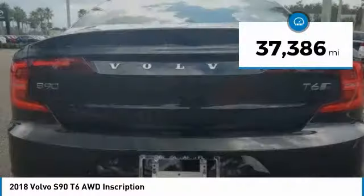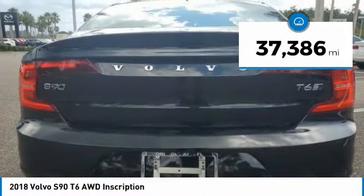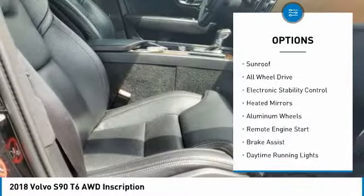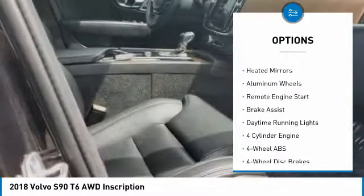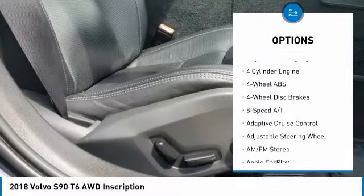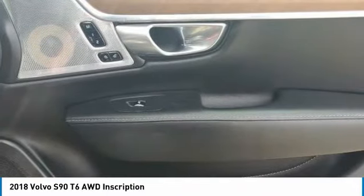This vehicle has less than 40,000 miles. Here are some of this vehicle's great options: tire pressure monitoring system, blind spot monitor, sunroof, all-wheel drive, electronic stability control, heated mirrors, aluminum wheels, remote engine start, brake assist, and daytime running lights.